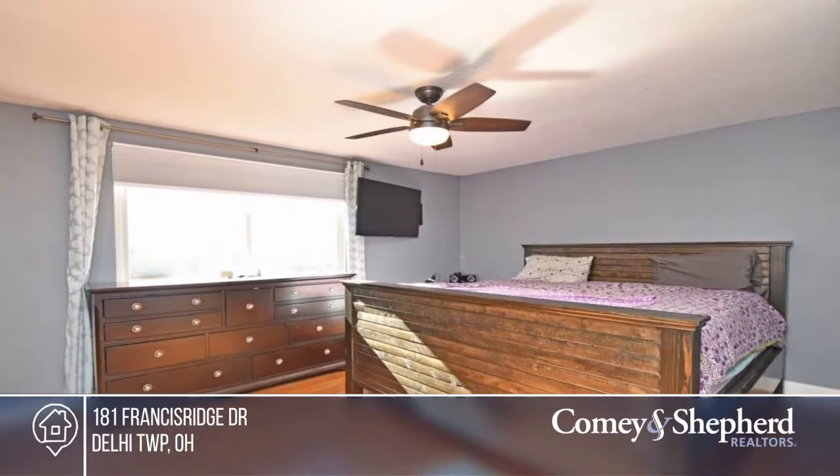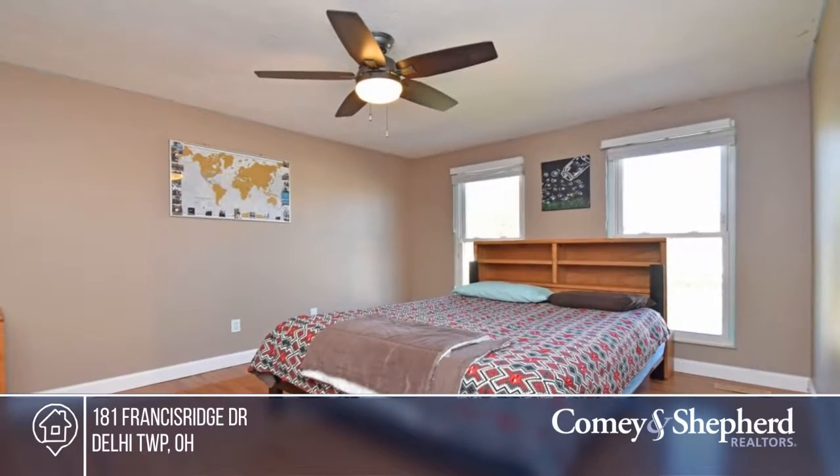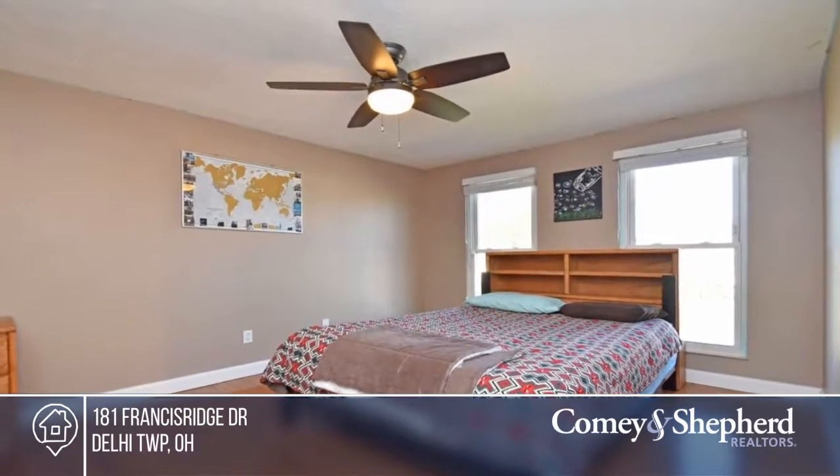There are tons of updates, including a nice kitchen, fresh paint, and a floating entertainment center. Lisa would love to show you around.